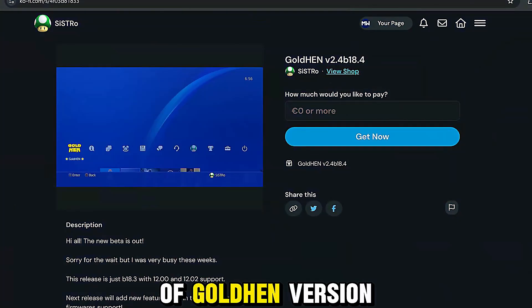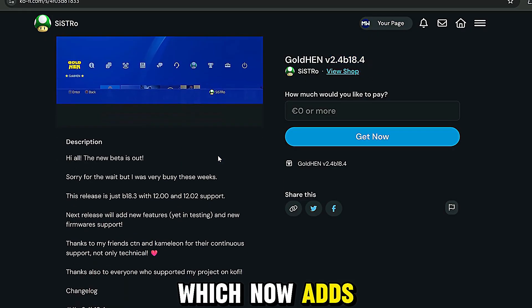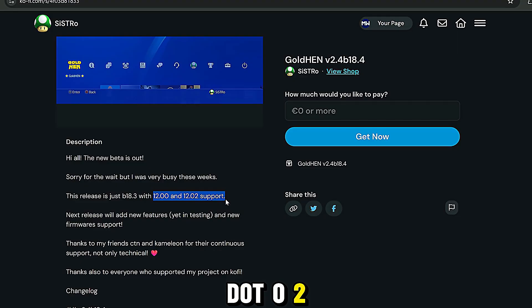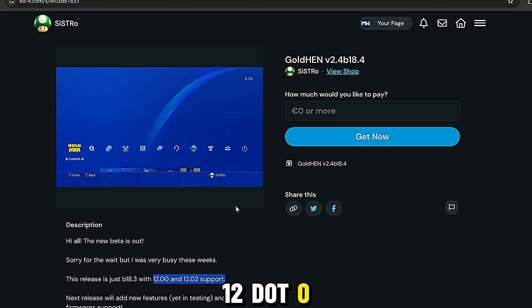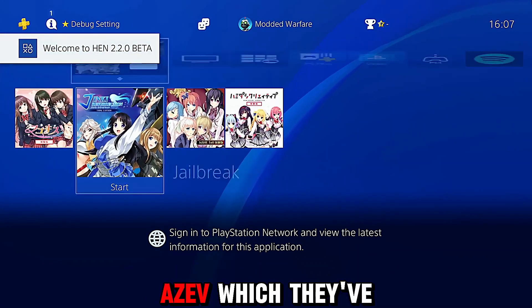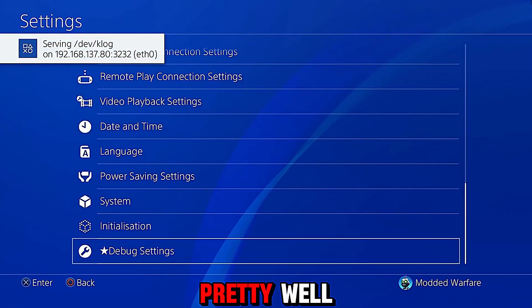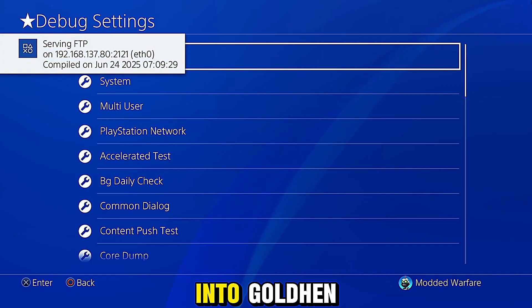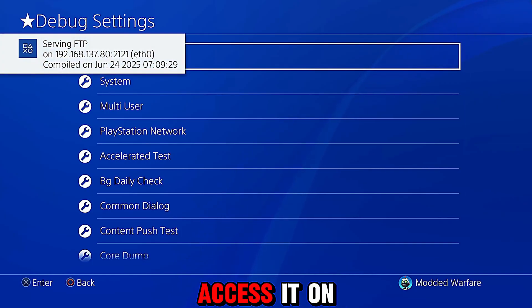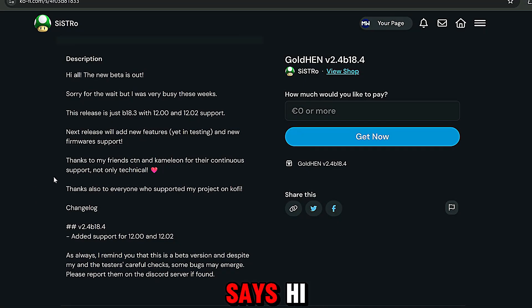It looks like we now have the release of GoldHen version 2.4b 18.4, which now adds official support for firmwares 12.0 and 12.02. So we can now jailbreak on 12.0 to 12.02 using GoldHen. Previously, we've had to use the open source versions of HEN from Echo, Stretch, and others, which they've been updating, which is still a great solution and it works pretty well.